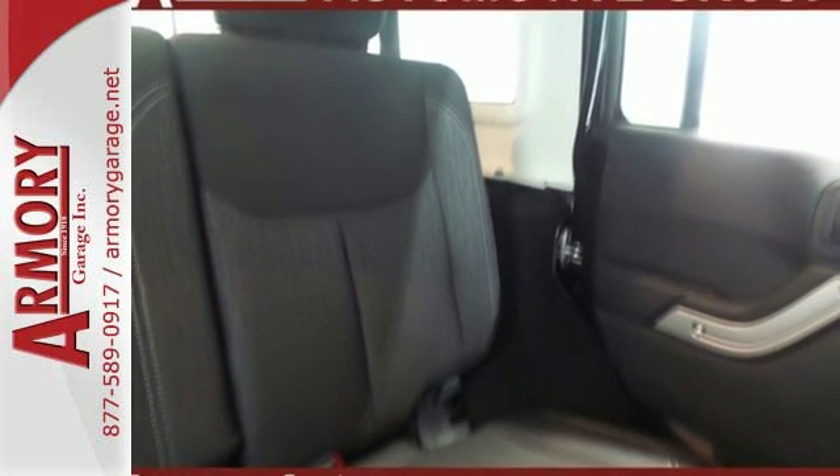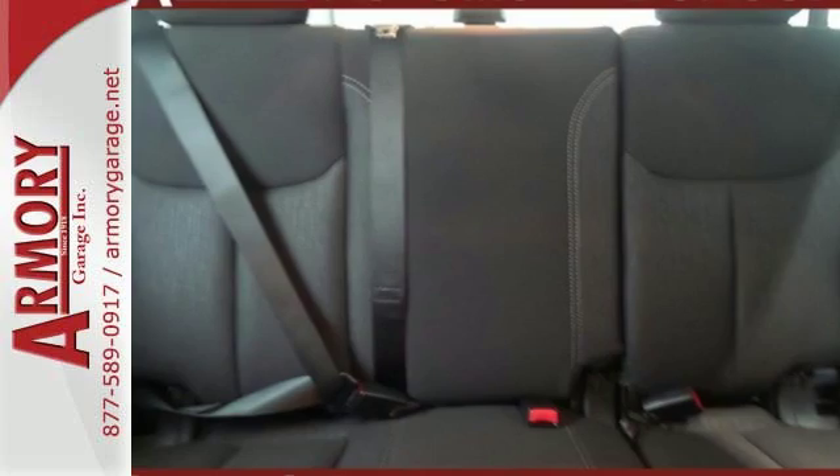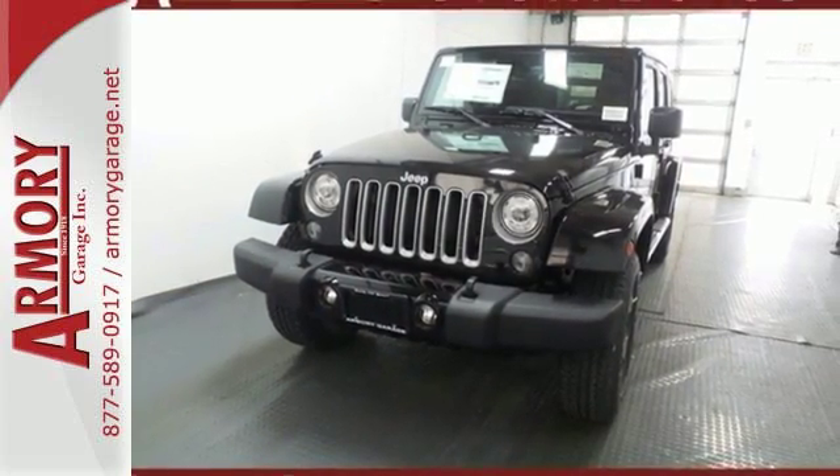As tough as this Jeep is, the ergonomic design of the welcoming and comfortable interior, and plentiful storage options, prove this Wrangler is the right balance of style and purpose.